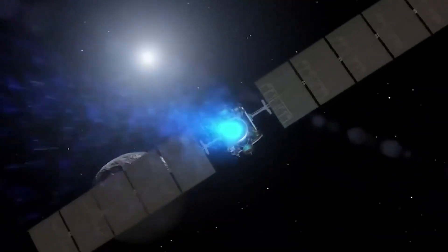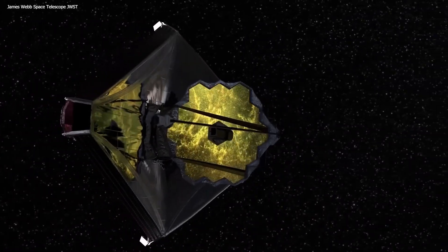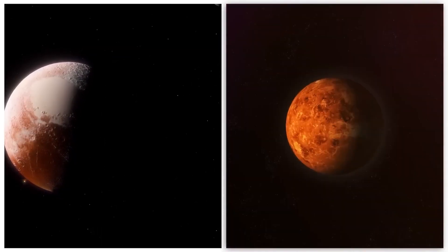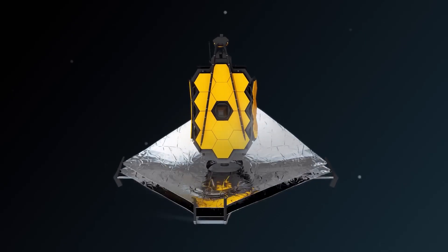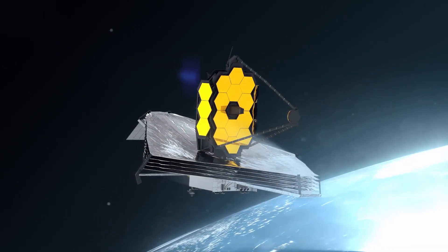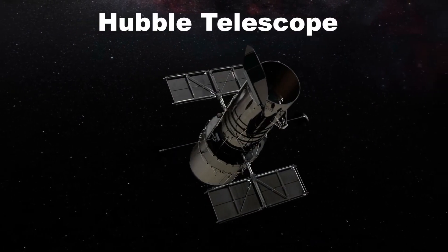Welcome to a fascinating video on the James Webb Space Telescope and the discovery of Proxima b, the closest potentially habitable exoplanet to our solar system. The James Webb Space Telescope, launched in 2021, is the largest, most powerful, and most complex space telescope ever built, and it is designed to replace the Hubble Space Telescope.